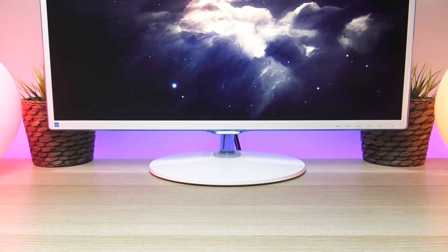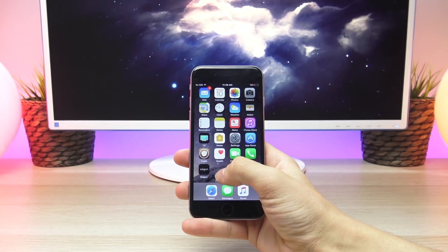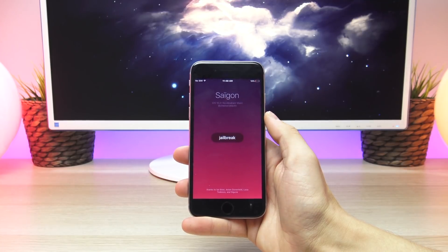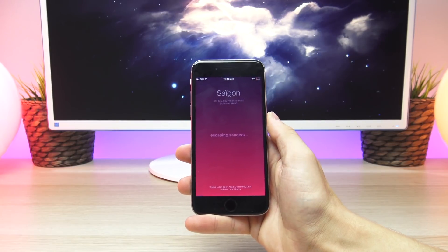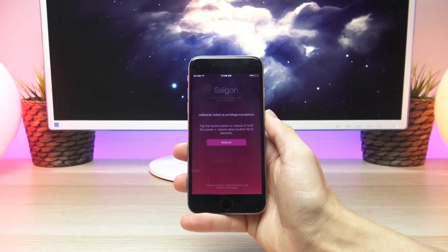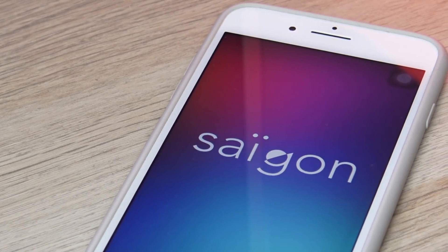Referencing my last video, when I compiled the IPA using Xcode and loaded it onto my iPhone 6, when I opened up the Saigon app you could see it would actually let me attempt to enable the jailbreak running iOS 10.2. At the time I wasn't sure if this jailbreak would work on older firmwares aside from 10.2.1, but as we can see in today's video it seems confirmed that this jailbreak is specifically only for 10.2.1 and specifically for the iPhone 6 currently.